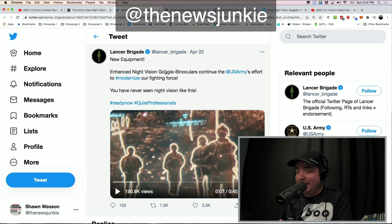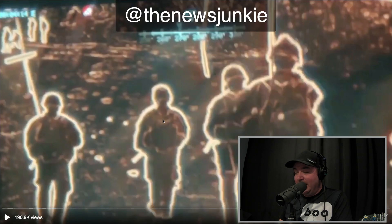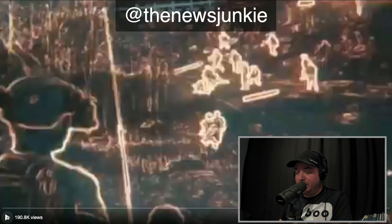Here's what they say: new equipment, enhanced night vision goggle binoculars, continue the U.S. Army's effort to modernize our fighting force. You have never seen night vision like this. And here it is — let's watch this video they've just released.